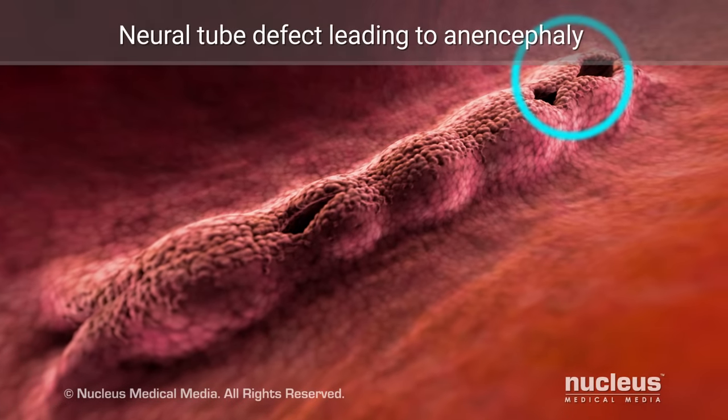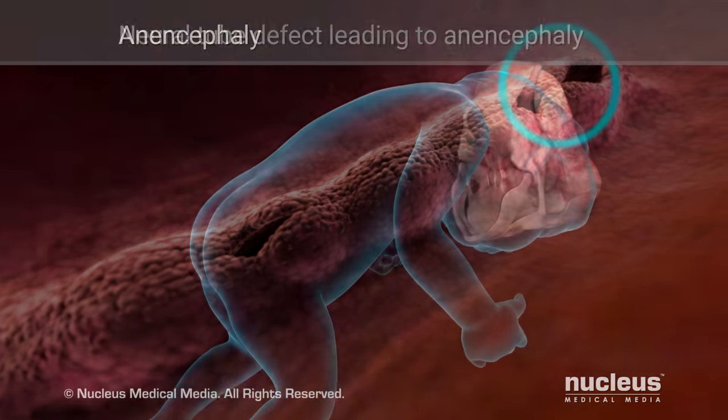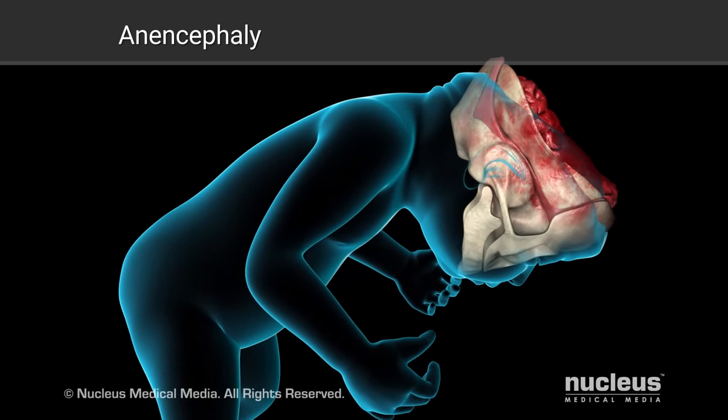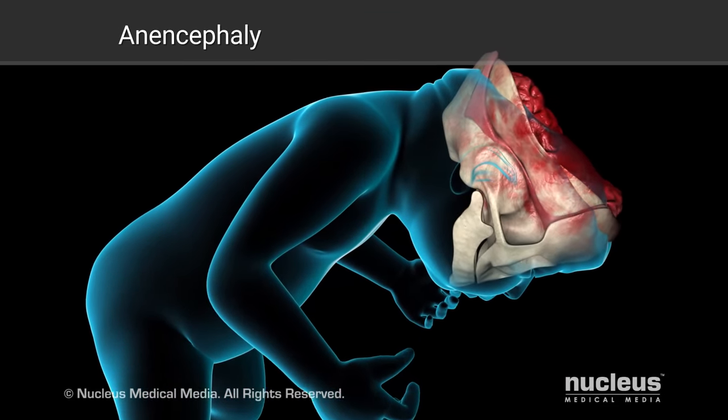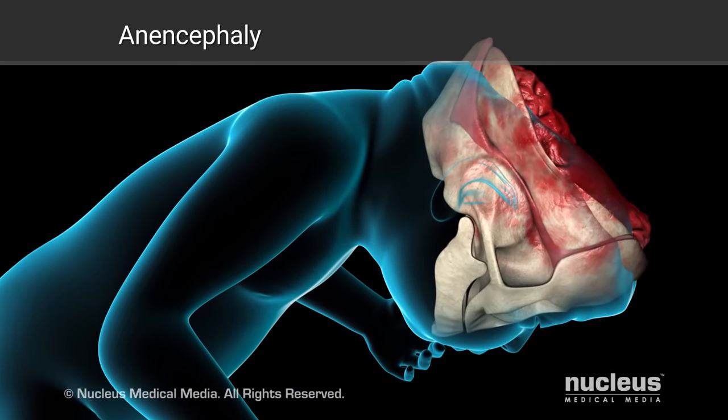In the condition called anencephaly, the neural tube fails to close at the top, preventing large parts of the brain and skull from developing completely. Babies with this defect are unable to live and usually die before birth or soon after.